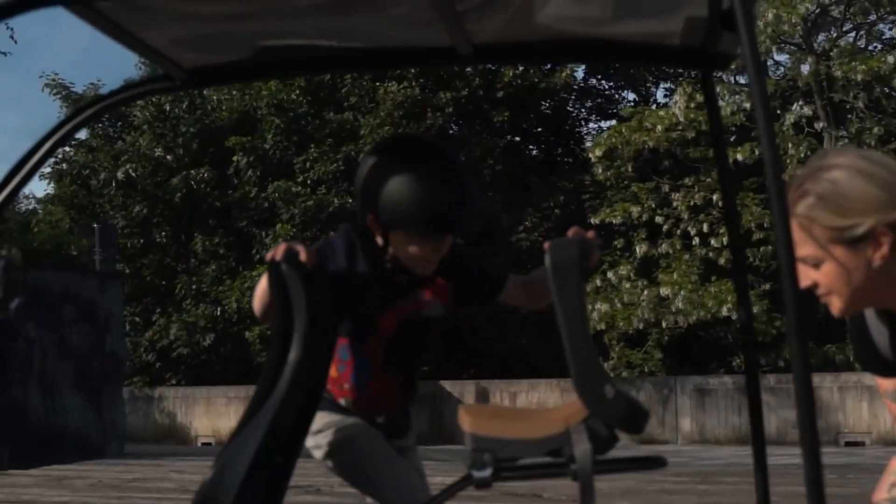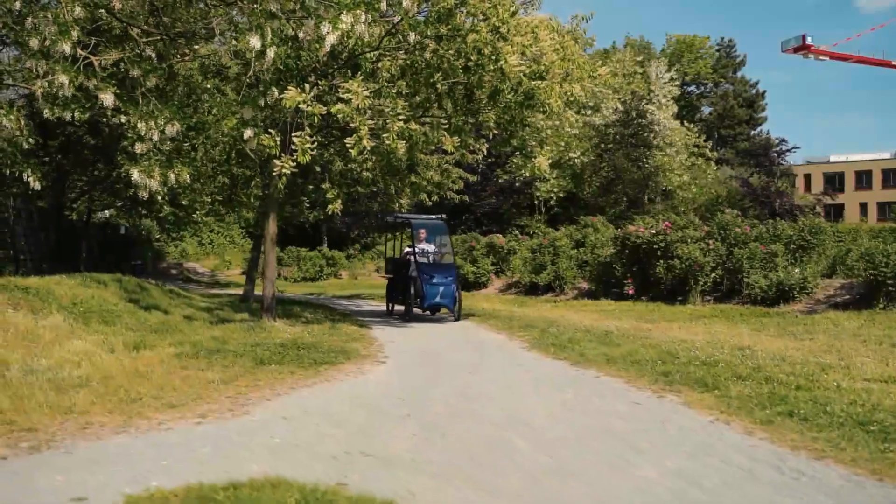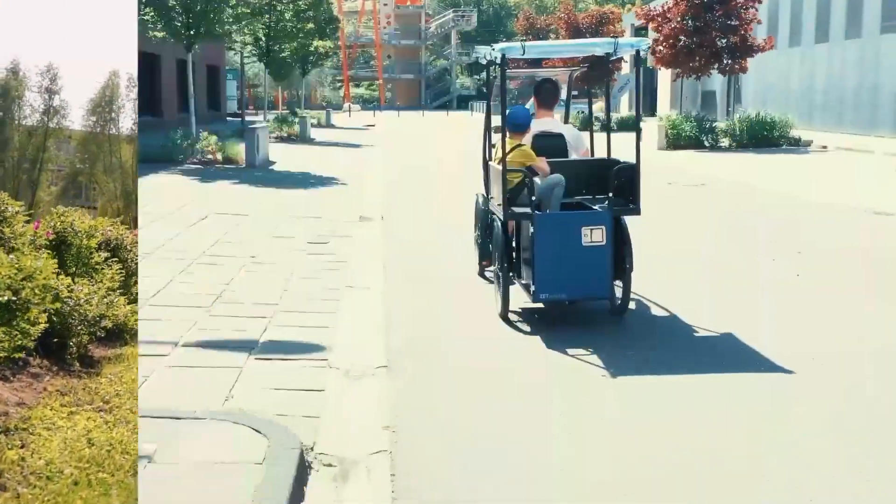City commuting is broken. Cars are expensive, polluting, and parking is a nightmare. Traditional bikes are great for solo rides, but what about families or when you need to haul groceries?